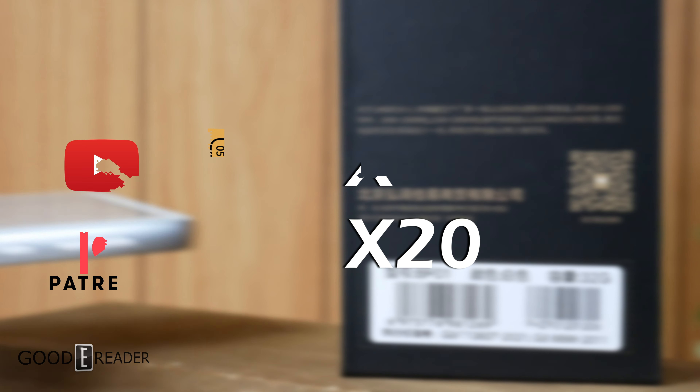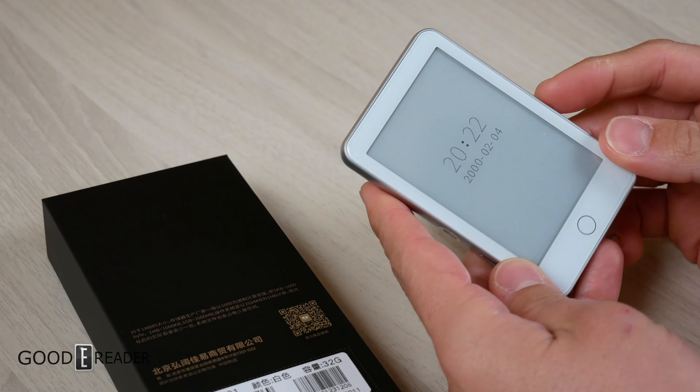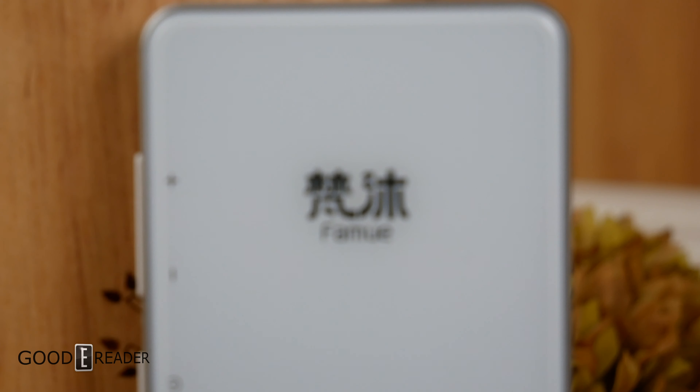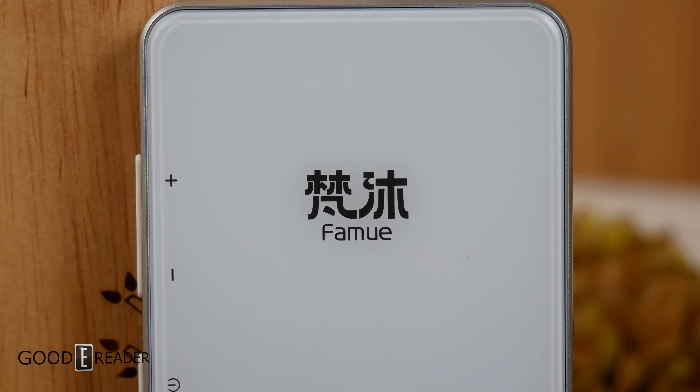These are the only ways to increase your chances. Please do not spam us — please do not comment more than once, that is not how it works. Your name will be drawn automatically, randomly, through a random name-picking application we use at the end of two weeks.